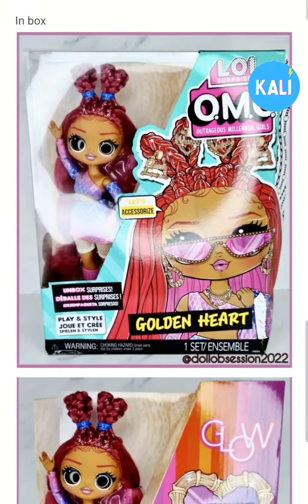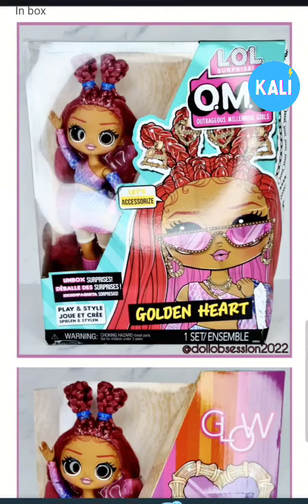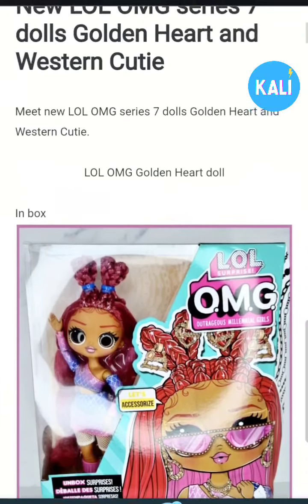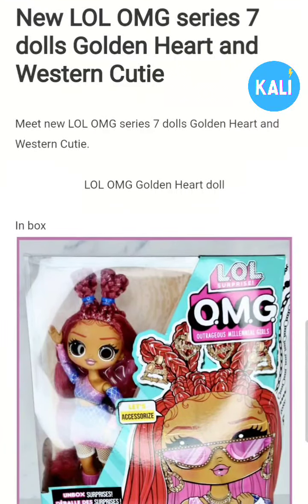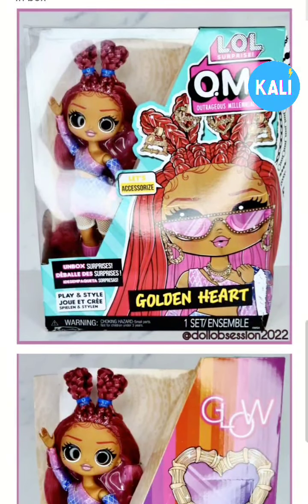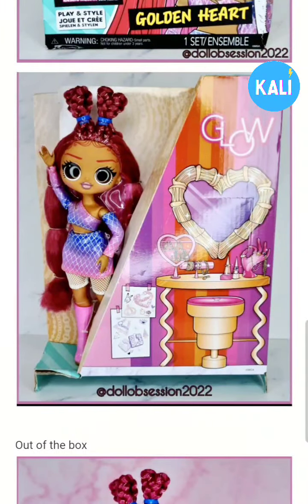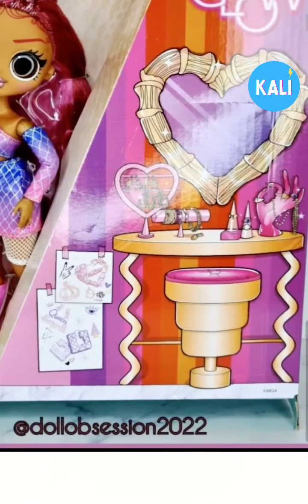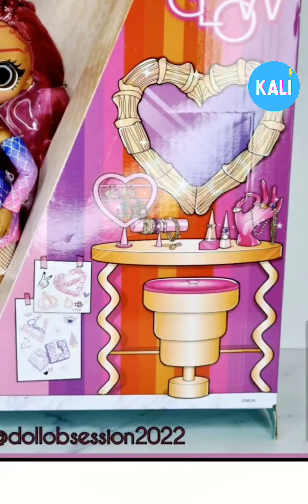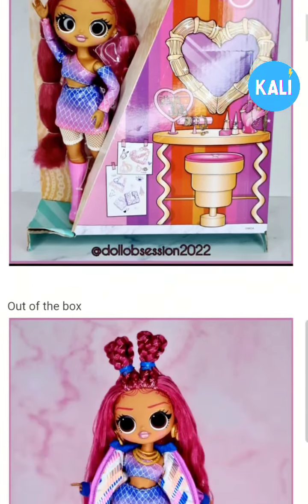The first one we're going to look at is Golden Heart. I don't know if these are going to be like Valentine's Day themed dolls, but it says OMG Series 7, so this is just the Series 7. Looking at Golden Heart, she looks really cute. It looks like she's about that glow — maybe she's a beautician. I find it interesting that her mirror is in the shape of an earring, and some of us know those earrings — it's shaped just like one.